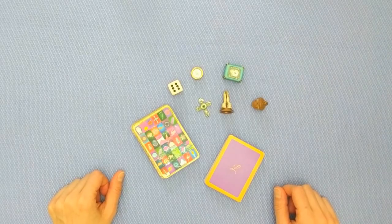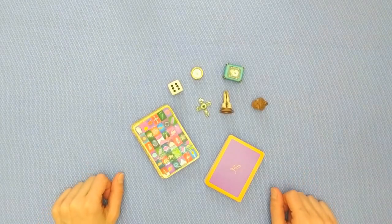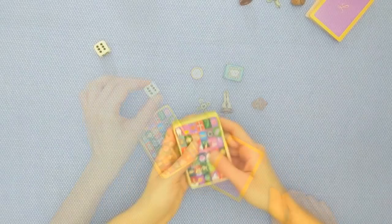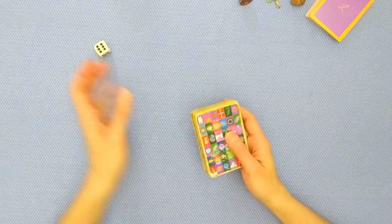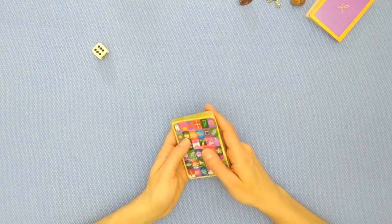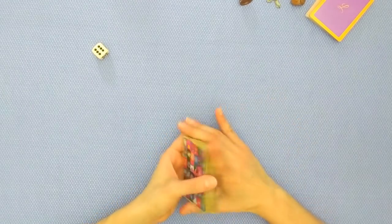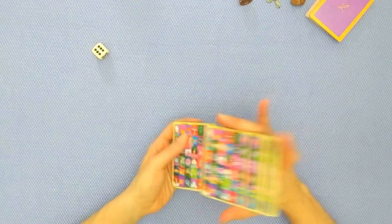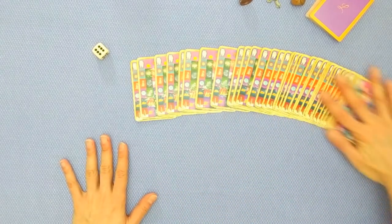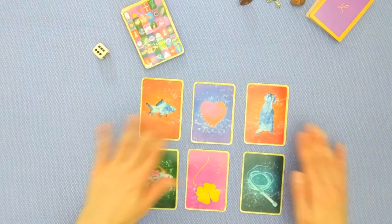Tune in to the reading that you've resonated with — the charm that you've resonated with. I've got the time stamps in the description box. We're going to start with the die. I'm going to give the deck another quick shuffle and draw six cards with you. What a beautiful set of cards.